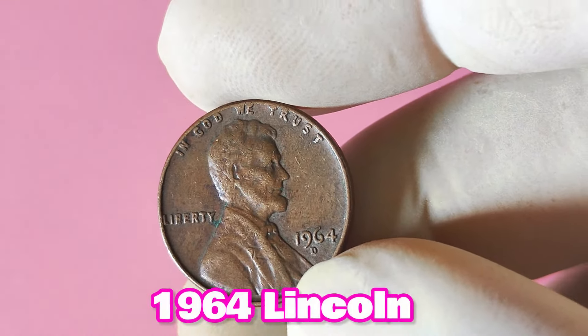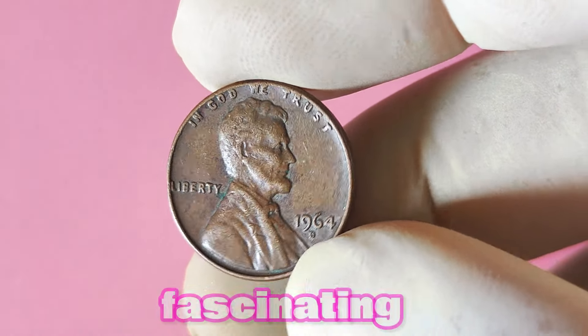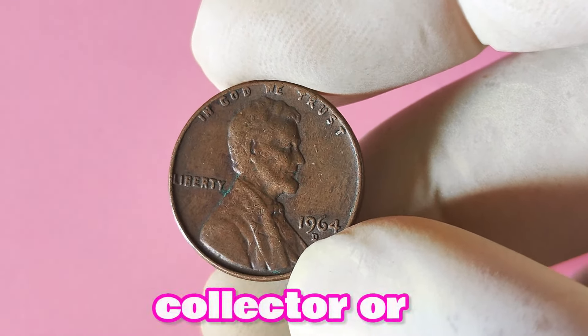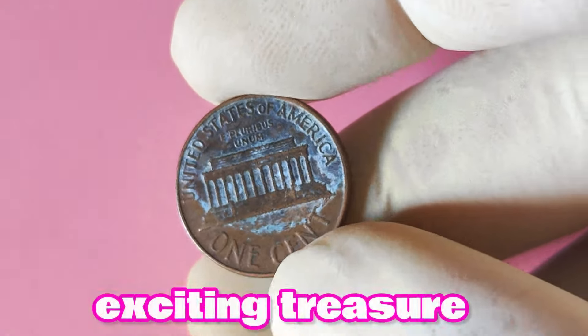In conclusion, while a 1964 Lincoln penny with a D mint mark may not make you an instant millionaire, it is still a fascinating and potentially valuable piece of American numismatic history. Whether you're a seasoned collector or just starting out, adding this coin to your collection could be a smart investment and an exciting treasure hunt.